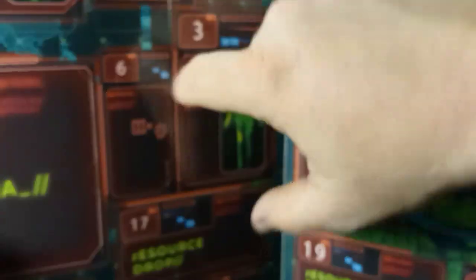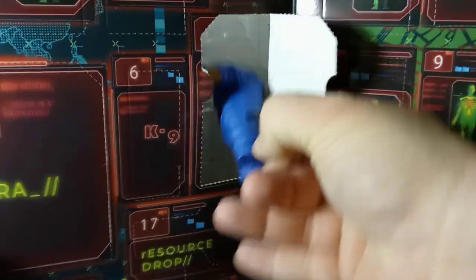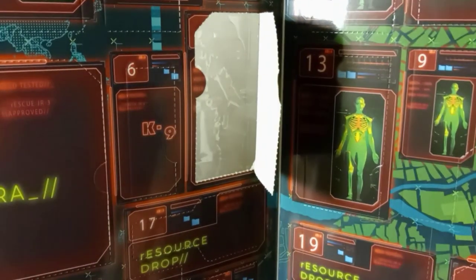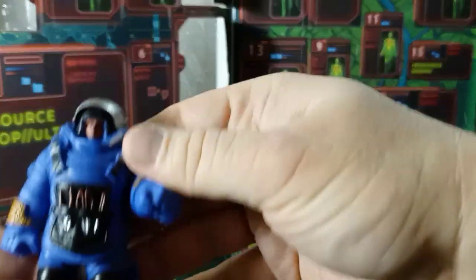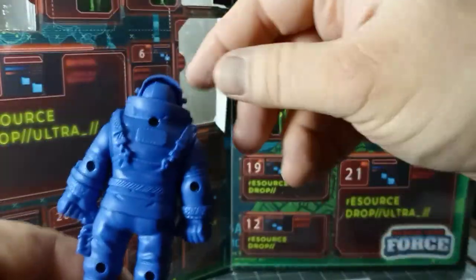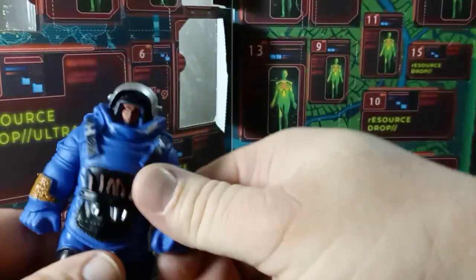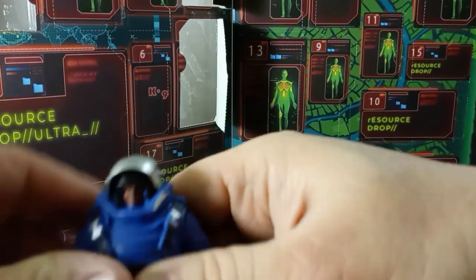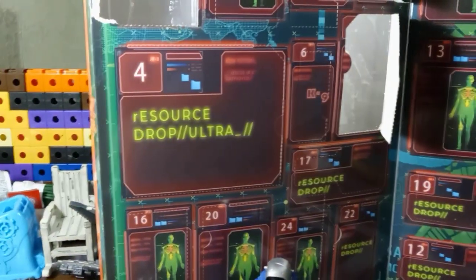Opening number three gives us the bomb tech. He has very limited articulation — they've painted just the front of the figure, nothing on the back. They've put some silver, blue, and black paint on him. The head doesn't move at all, the arms do swivel around but don't swivel out, and there's no wrist swivel. So you can make him look like he's disarming a bomb, but not much else.